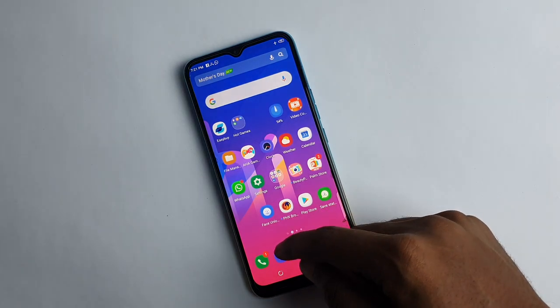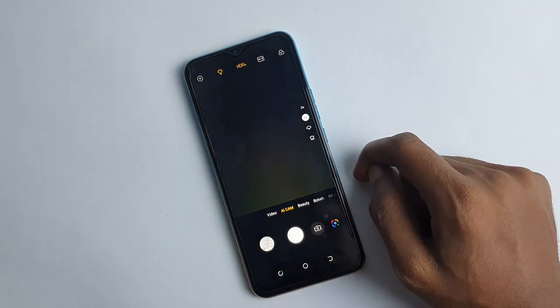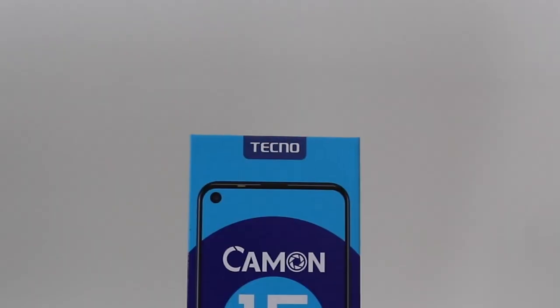The Camon 12 was successful in the market and one would have naturally expected the next Tecno Camon phone to be called Camon 13. But instead of doing that, Tecno took a very long jump to Camon 15. With that leap also came some upgrades.